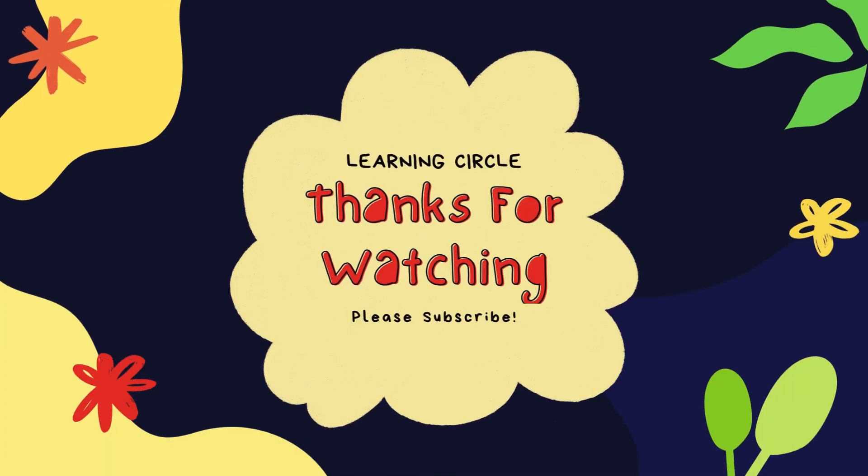Keep practicing the six times table. More adventures await. Like, share, and subscribe for more fun learning. See you next time!